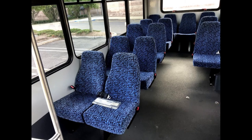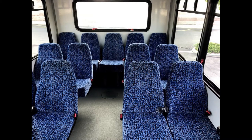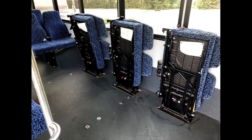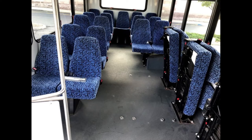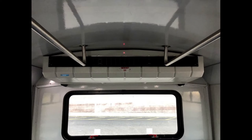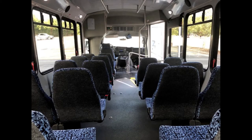Its seating arrangement is perfect for RV conversion, business use, worker transport, adults, seniors, parties, tours, charters, shuttle service, church, college sports teams, casino runs, executive transportation, and much more.